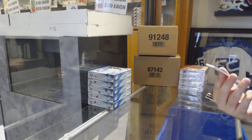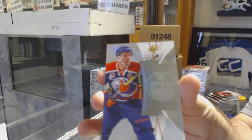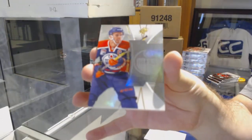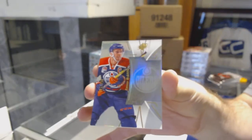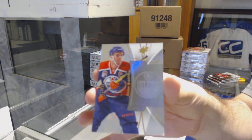For the Oilers, number 149, Connor McDavid. If you're going to get a base, it's probably one of the best. Connor McDavid.